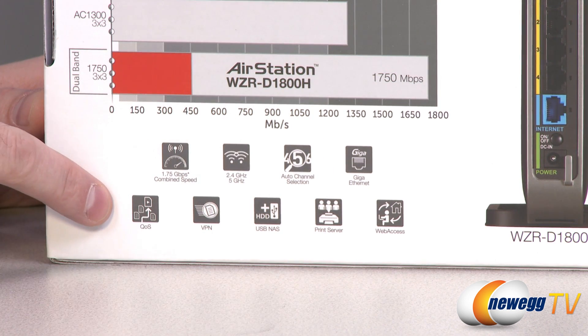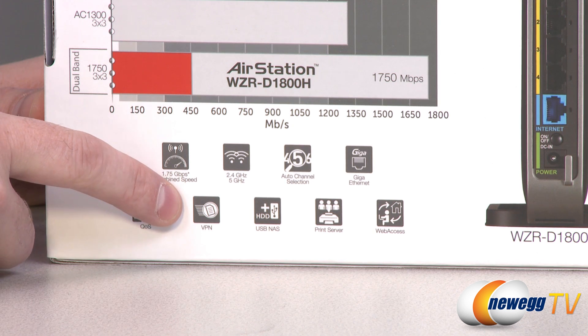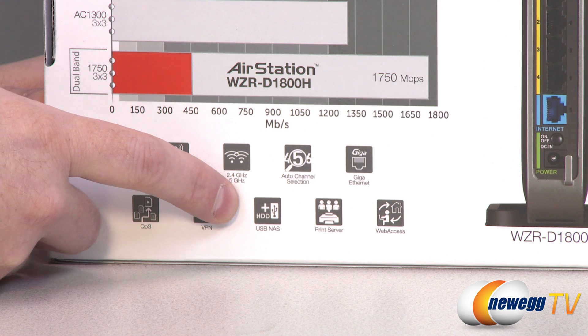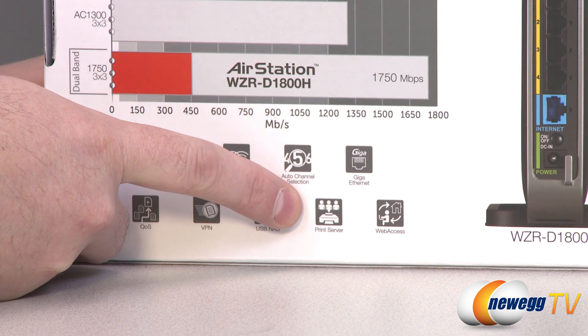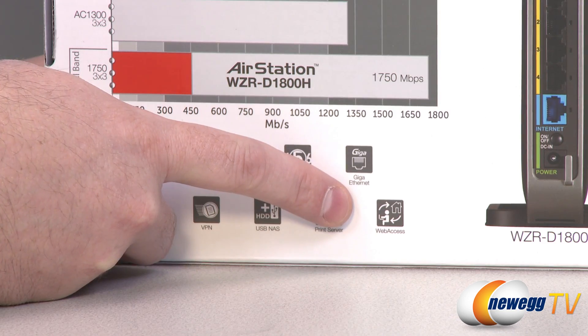You get quality of service protocols to help prioritize network traffic. VPN access is also included, which is always handy. You get USB NAS support — connect an external hard drive to the USB port and use it as network attached storage. You can also connect a printer; the built-in print server lets you share that printer with other devices on the network. And of course web access.